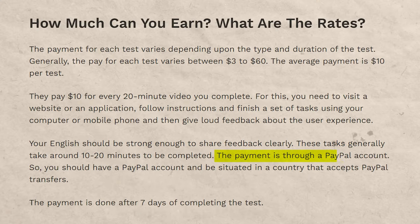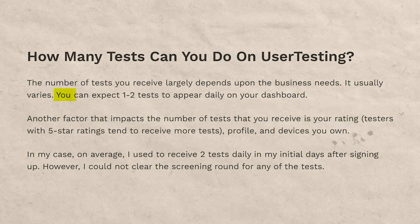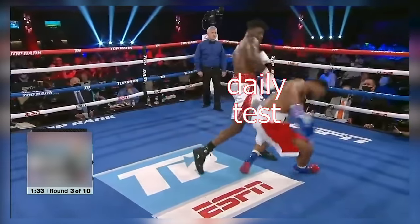You hook your PayPal account up to Usertesting.com and you're typically going to get paid in about a week. Typically around one to two tests are going to appear daily when you go into your dashboard. The most tests I've ever seen taken in one day is maybe five to six, but you can knock these tests out really fast.